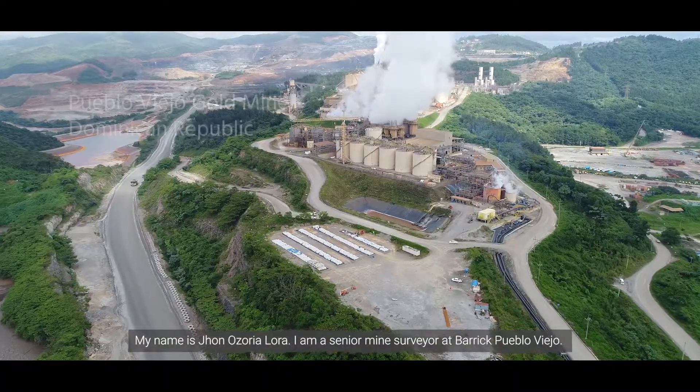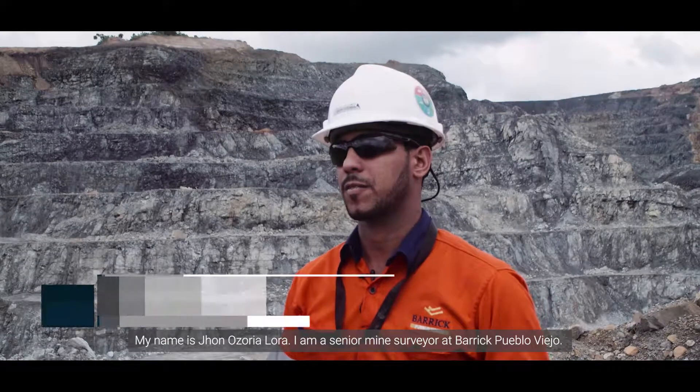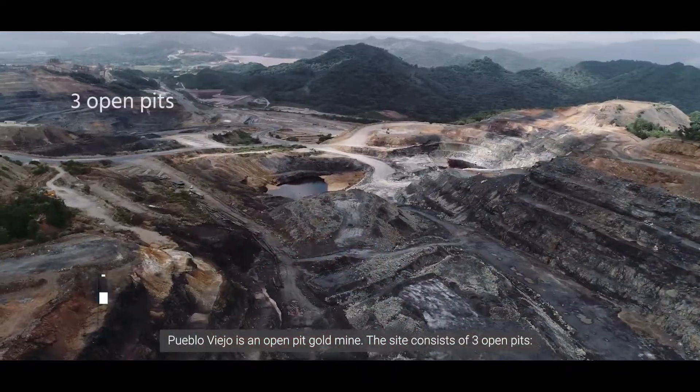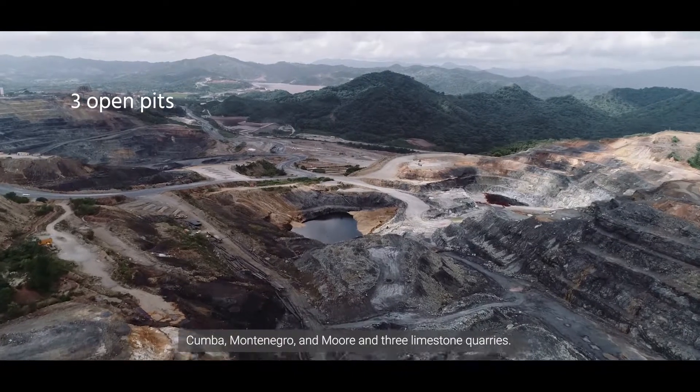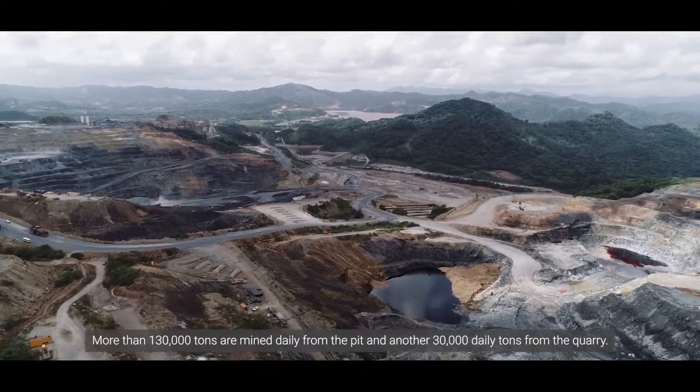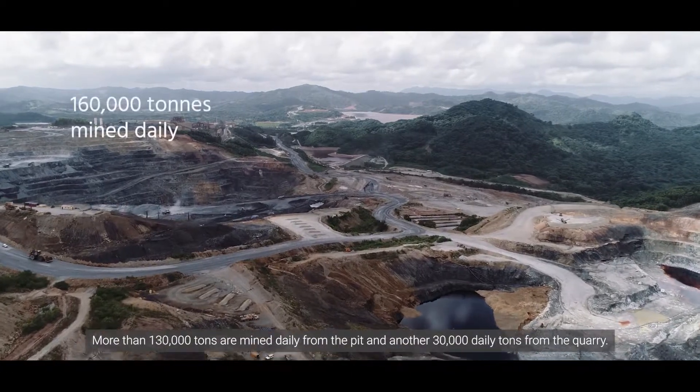My name is John Gonzalo de Alora. I'm a senior mine surveyor at Barrick Pueblo Viejo. Pueblo Viejo is an open-pit gold mine. The site consists of three ore pits — Cumba, Montenegro, and Moore — and three limestone quarries. More than 130,000 tons are mined daily from the pits and another 30,000 tons daily from the quarry.